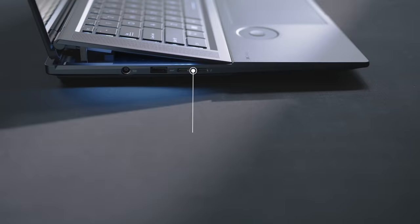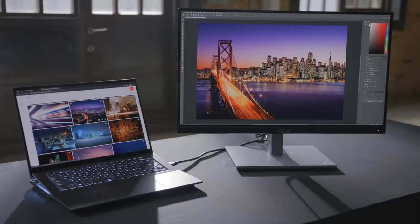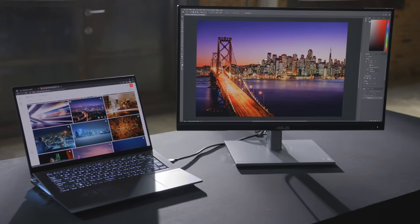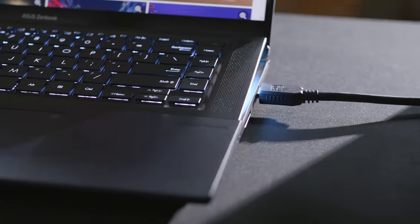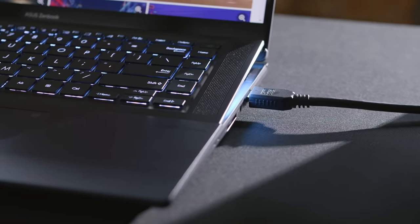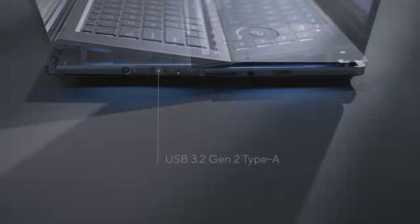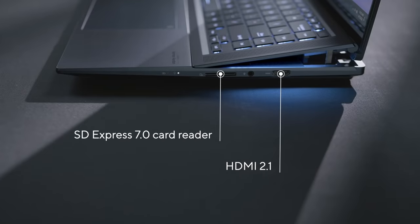The Zenbook Pro 16X OLED is packed with all the I/O ports you need for easy connectivity to your devices and peripherals. Two of the latest ultra-fast Thunderbolt 4 USB-C ports support fast charging, up to 2x 4K or 1x 8K external displays, and up to 40 Gbps data transfers. There is also an HDMI 2.1 port and a USB 3.2 Gen 2 Type-A port, alongside the latest and world's fastest SD Express 7.0 card reader.